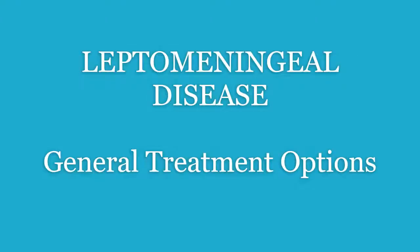This video will discuss general treatment options for leptomeningeal disease and the systemic cancer from which it originated. Some of these treatments were developed for systemic treatment of cancer but can breach the blood-brain barrier, or they are being used or trialed specifically for LMD.